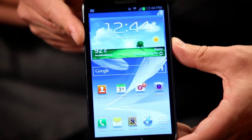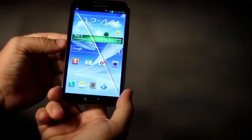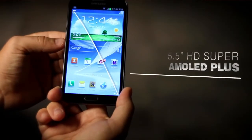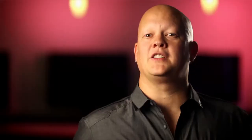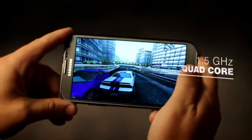The design of this device is really smart. It's thinner and lighter than the original Note, yet has a huge 5.5-inch HD screen. It's got a quad-core processor, which means more speed and more power for things like games.